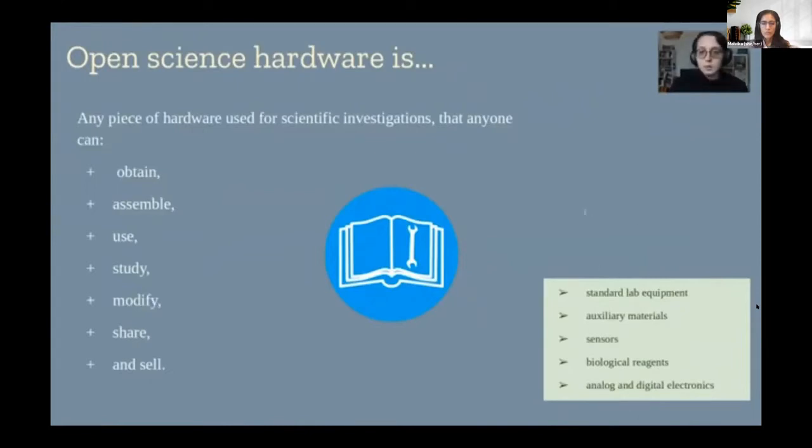To sum up: open science hardware is any piece of hardware used for scientific investigations that anyone can obtain, assemble, use, study, modify, share, and sell. You may want to buy it and still be able to modify it. The word 'hardware' may bias us toward electronics, but open science hardware also refers to auxiliary materials, sensors, biological reagents, analog and digital electronics, and mechanical tools. The heart of open science hardware is good documentation — user guides, contribution guides, sharing files in editable formats, and other good practices defined by the community to ensure everyone has access to hardware designs, improving projects instead of constantly reinventing the wheel.